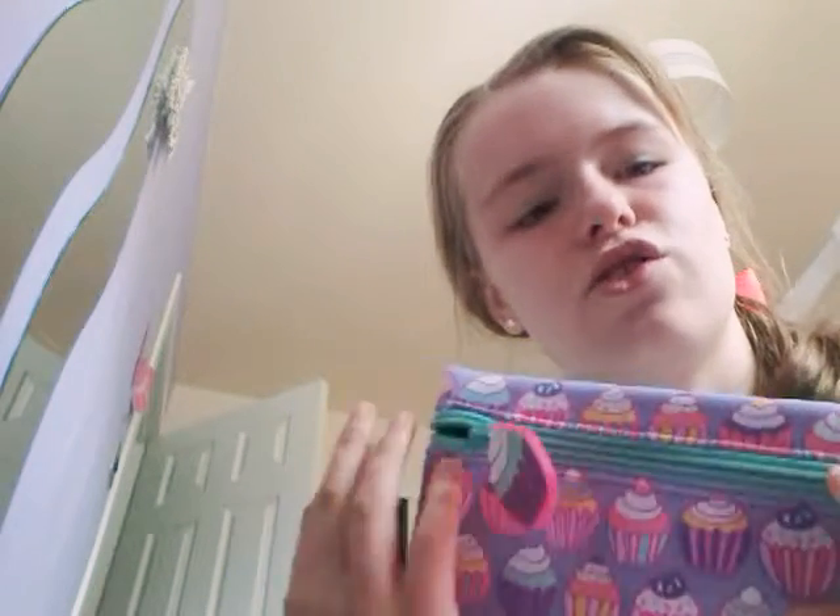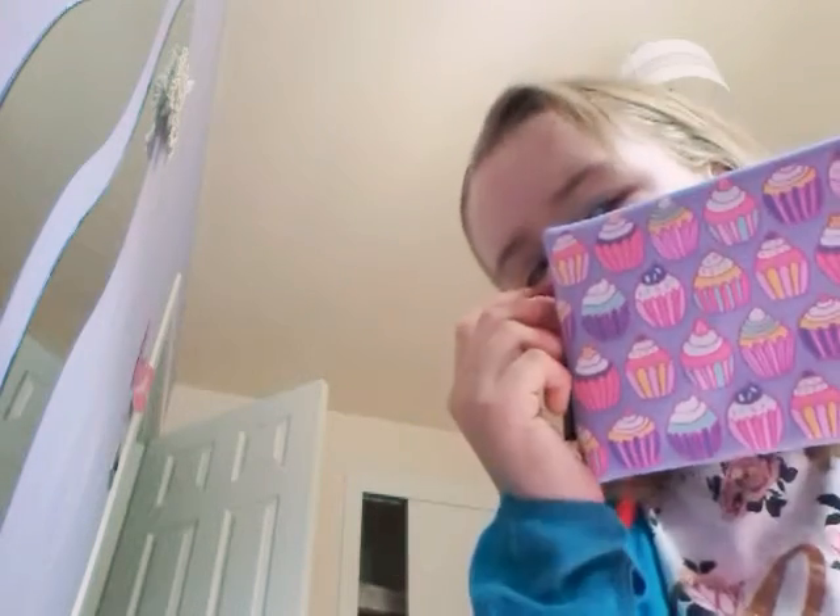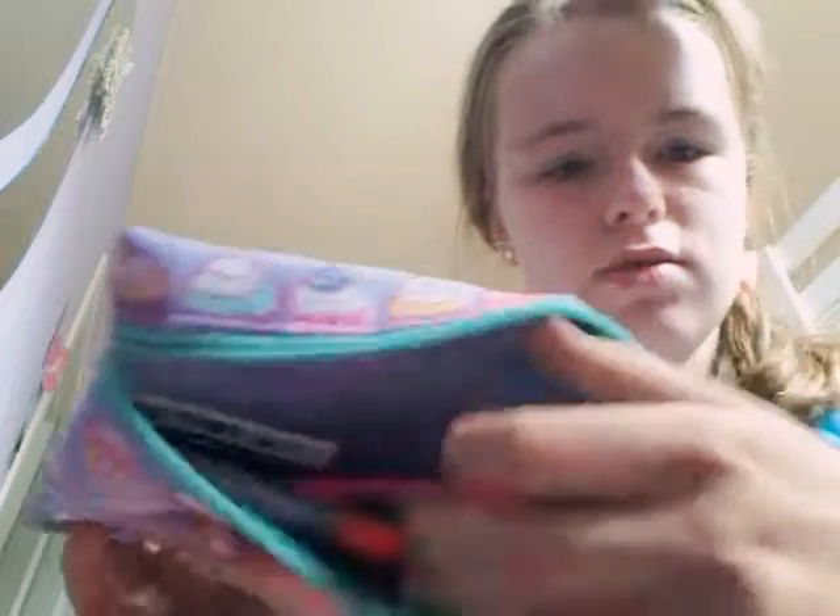I'm gonna quickly organize the pencil case and see what I'm gonna put in it. It smells so good. I actually just decided I'm gonna put the highlighters in it — there we go, that's fine.